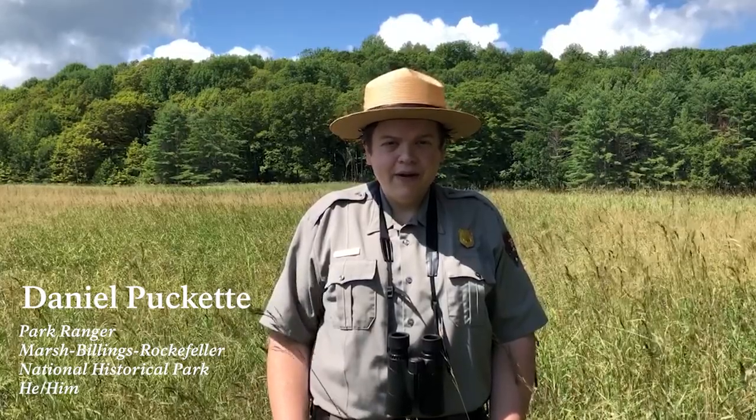Hello, my name is Daniel. I'm a park ranger here at Marsh Billings Rockefeller National Historical Park. Today I'm out in the Elm Lock. The native grasses here create a great habitat for all kinds of animals, including insects, mammals, and birds.